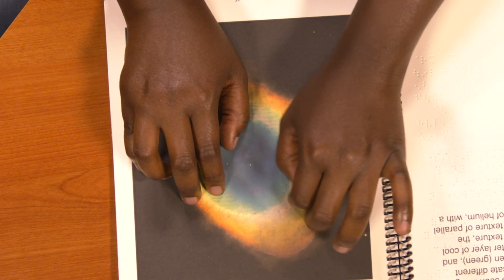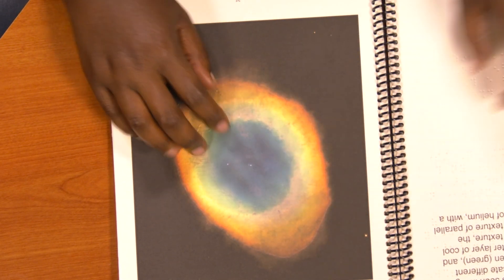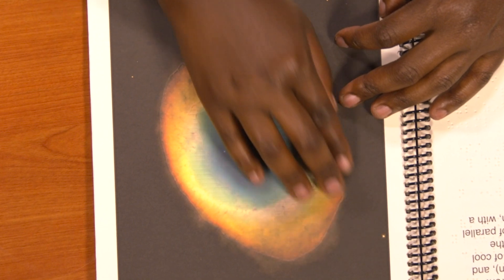For whatever reason, it feels great to touch it. I don't know how it really looks, but it feels like, oh, this is what I thought a nebula would be like.